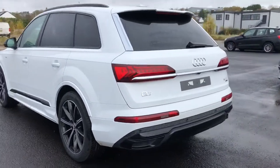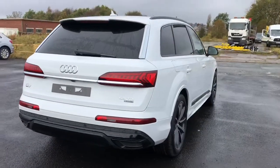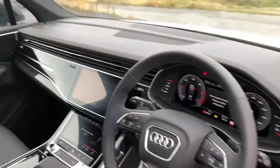We have the black styling package which includes privacy glass and the black roof rails, and it also comes with the S line roof spoiler. And we have a rear view camera in the back.